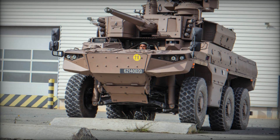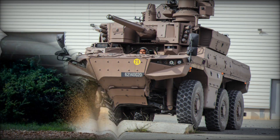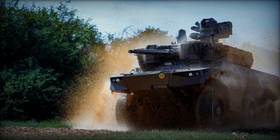Additionally, the vehicle's roof is equipped with a remote weapon station (RWS) fitted with another 7.62mm machine gun, which can be operated from within the protective confines of the Jaguar's hull, providing versatile self-defense capabilities.